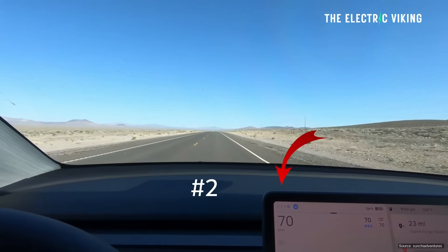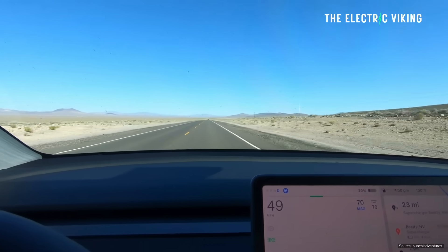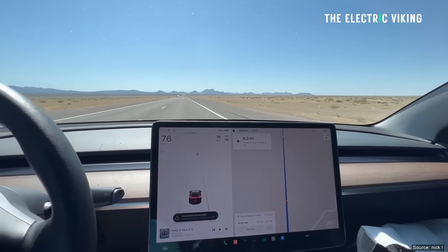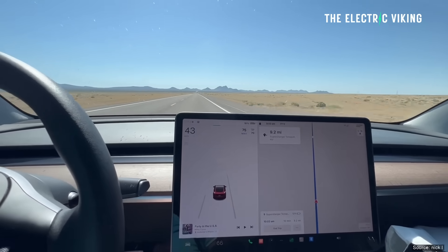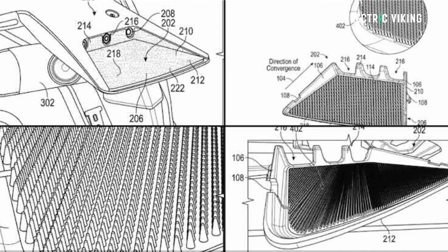I've tested more than 50 electric cars, and this phantom braking thing — a lot of Tesla owners think it's just Teslas. It is not. They all do it. So if you haven't seen phantom braking in your car, you just haven't seen the light at the right angle yet. It will happen. It's inevitable.